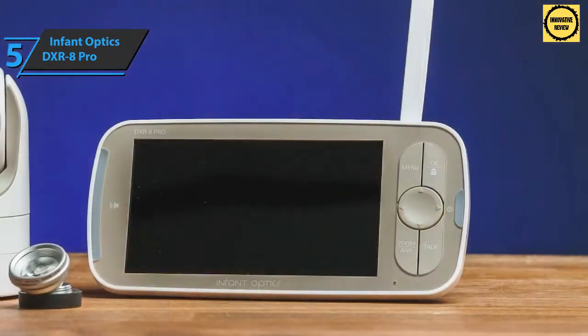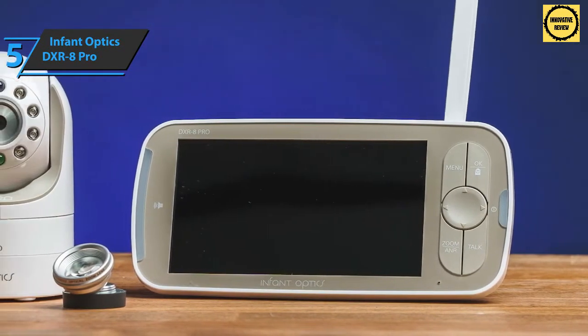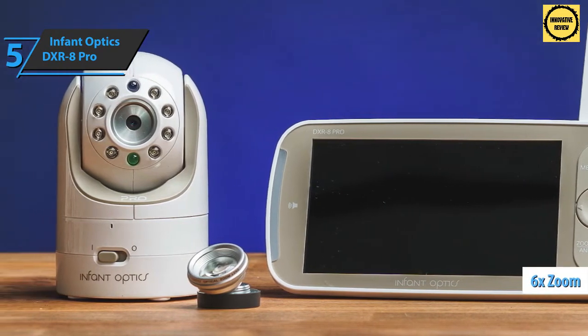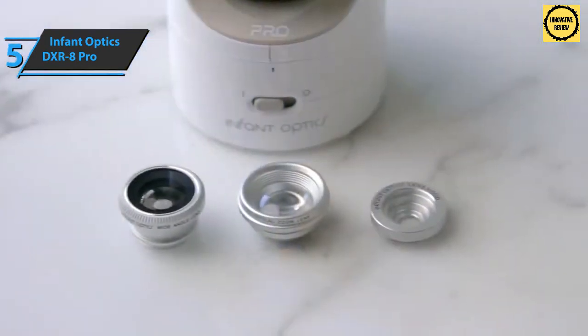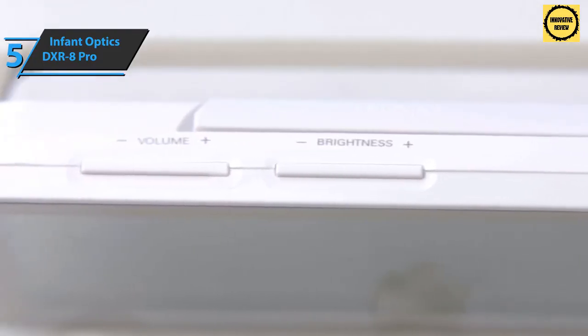It should be pointed out that if you want a wide-angle lens, it is purchased separately, while the zoom lens is included in the package. Digital and optical zoom are used together, allowing you to zoom in as much as needed. The Infant Optics DXR-8 Pro also sports double the audio power compared to competitors, delivering loud and clear audio output through a powerful 1000-millivolt speaker.